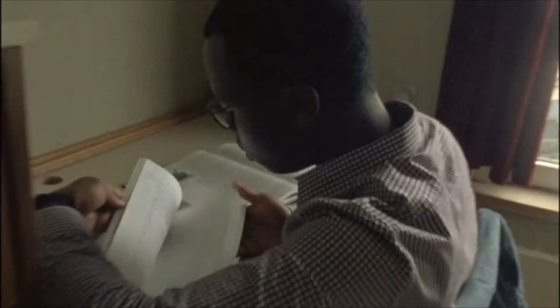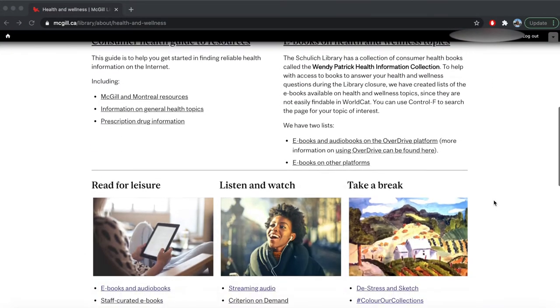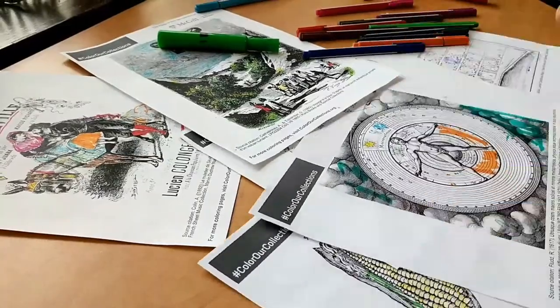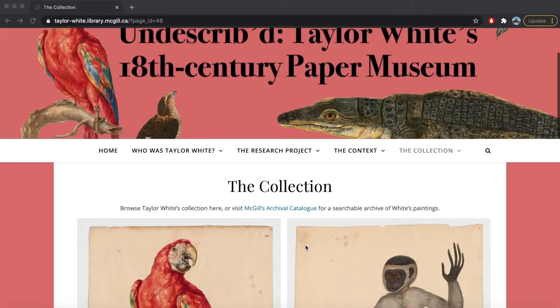Number 3. University can be stressful. It's okay to feel overwhelmed — the library can help. If you're looking to unwind, browse through the library's health and wellness offerings. Magill students have 24-7 access to some great e-resources, including streaming video and audio, coloring books, games, ebooks on health and wellness topics, and digital exhibitions.